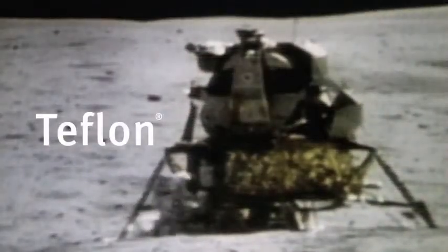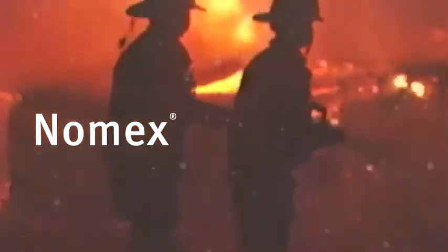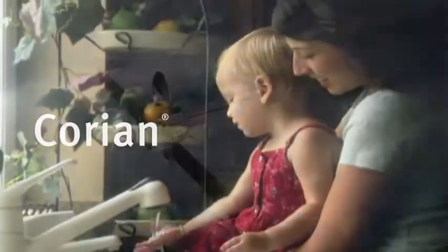We made it possible to walk on the moon, and safer to walk a patrol. DuPont scientists are always looking for new ways to help keep life safer, better protected, and more beautiful, today and into the future.